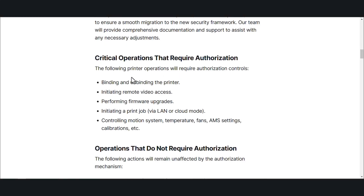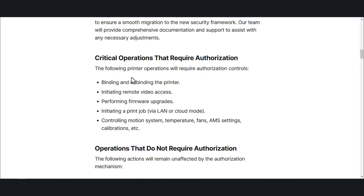So this will be binding and unbinding the printer — adding it to your account — initiating remote video access, performing firmware upgrades, initiating a print job via LAN or cloud. This is interesting, so we're going to go into that. And controlling the motion system, so basically controlling X, Y, and Z, temperature, fans, AMS settings, calibrations, etc.